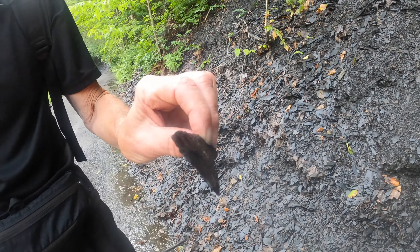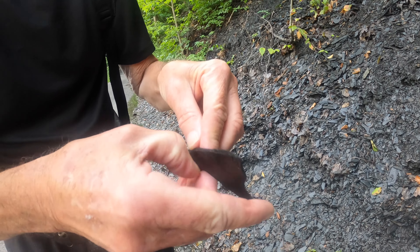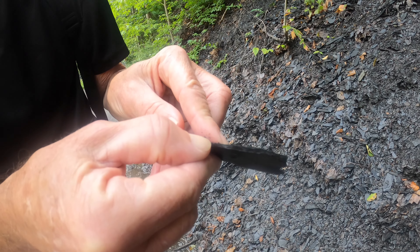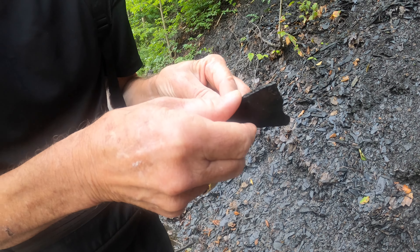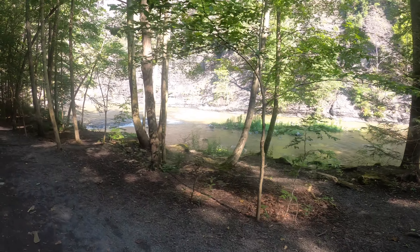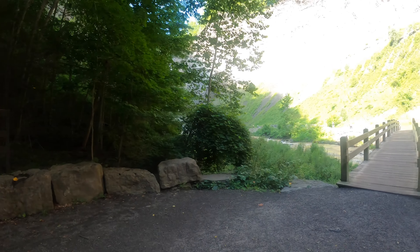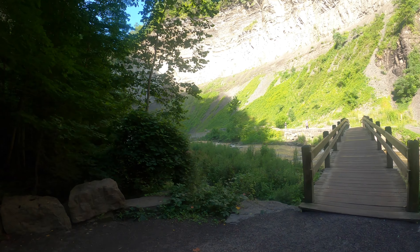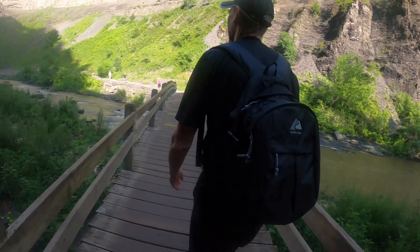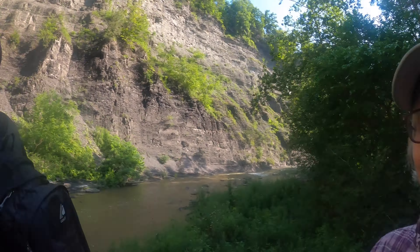Looks like bits of slate. You split it down and split it down and split it down. Right in there you can see there are different layers. You can split that down again and make it thinner. So that's it — we're at the end of the trail and I think just around this corner is going to be a big waterfall. There it is!